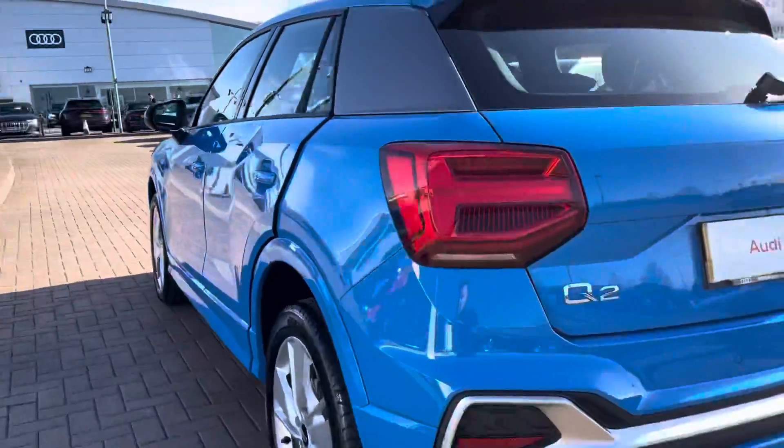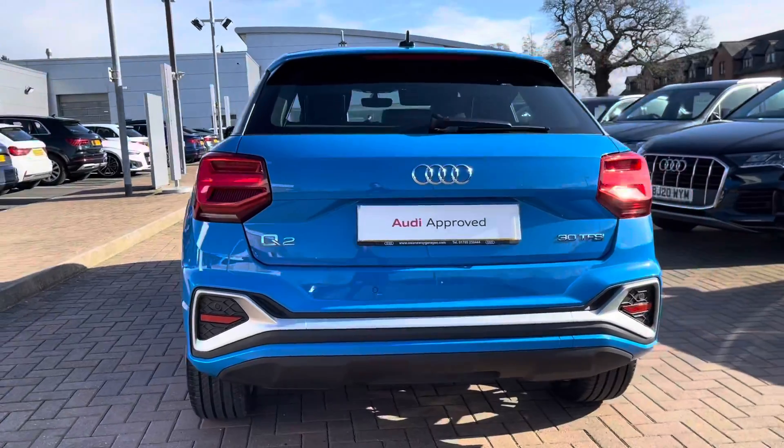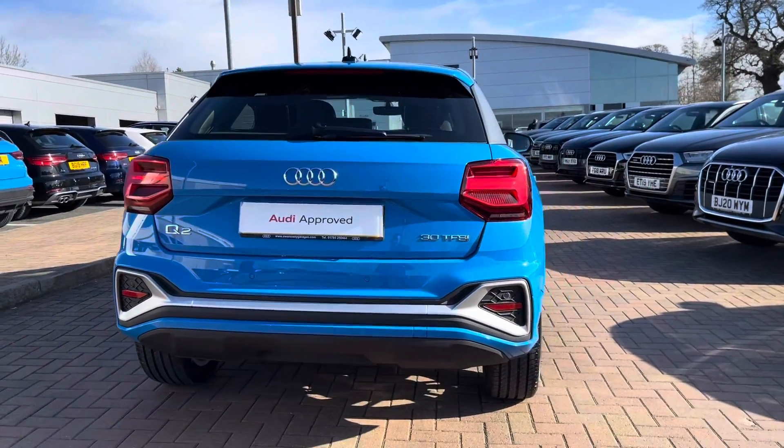This vehicle is petrol, is manual, it's done around 5,000 miles on the clock so far and the colour is a stunning Turbo Blue.